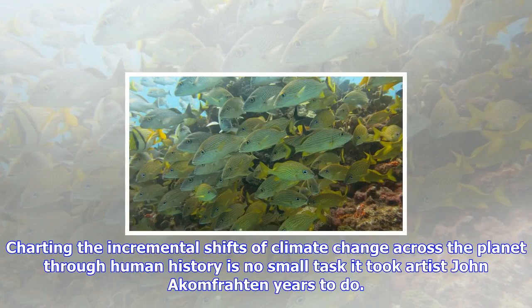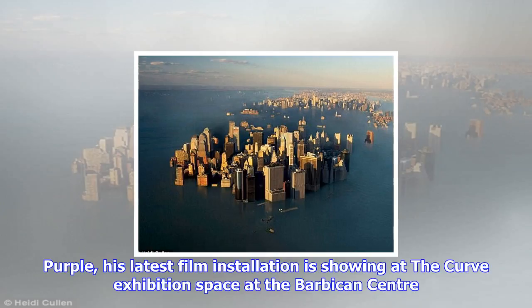Charting the incremental shifts of climate change across the planet through human history is no small task — it took artist Jana Comfra years to do. Purple, his latest film installation, is showing at the Curve exhibition space at the Barbican Center.